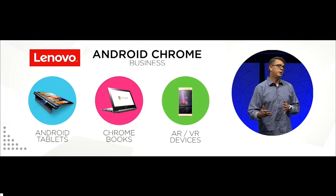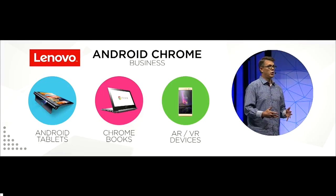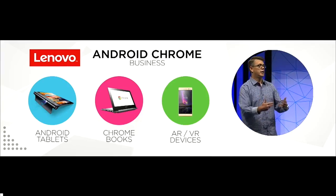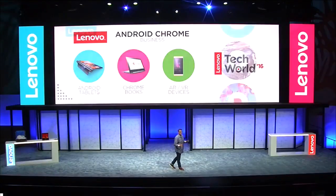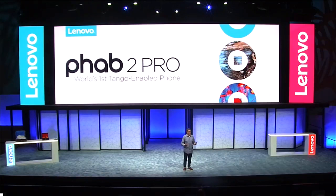This partnership has prompted us to construct a group within Lenovo focused on building tablets, Chromebooks, and AR and VR devices in collaboration with Google. Today marks the very first milestone in this relationship, and we certainly expect to see many more. On behalf of the Lenovo and Google Tango teams, I'm very proud to announce the world's first Tango-enabled smartphone: the Lenovo Phab 2 Pro.